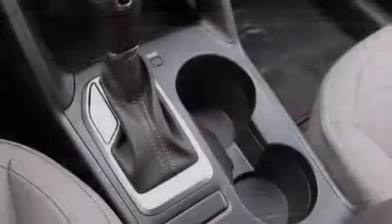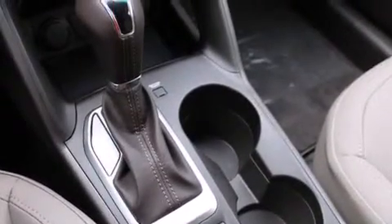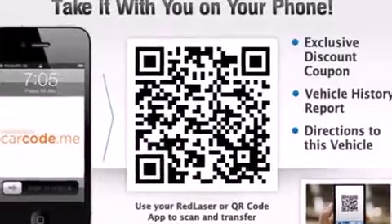Additional features include a leather-wrapped steering wheel, front multi-stage airbags, rear seat child-proof door locks, full-power accessories, a home-link feature, and an auxiliary power outlet.